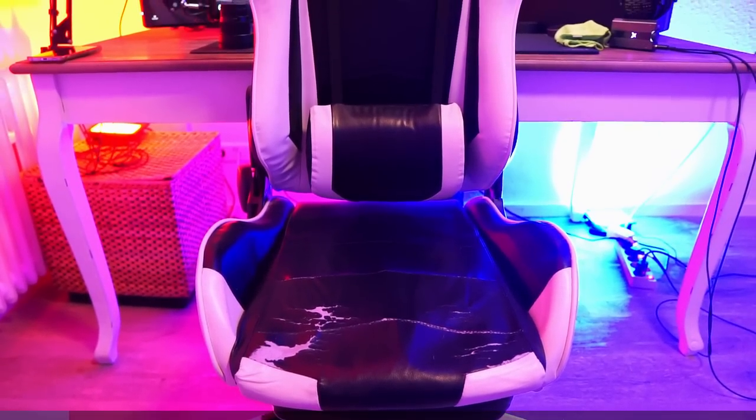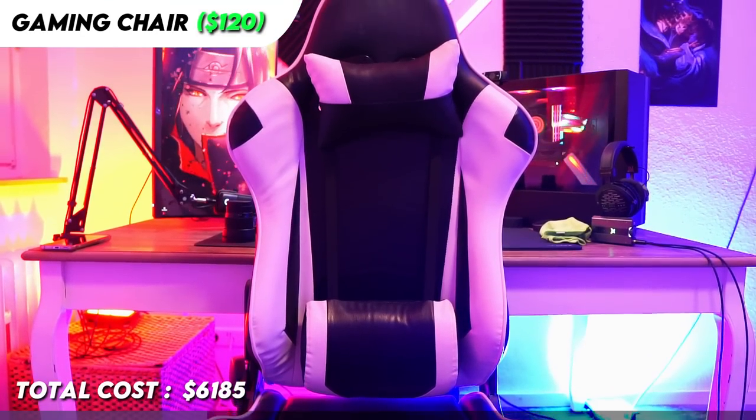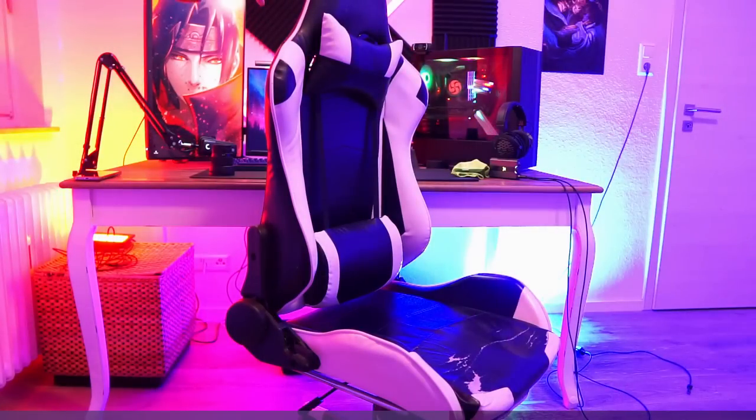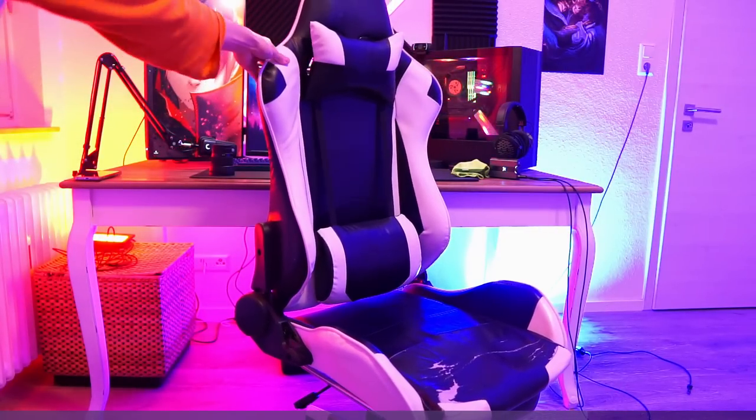This might be the worst item in my setup. I got this gaming chair from Amazon for about $120, and it is horrible. I even get some back pain if I sit here for long hours — it's just not a pleasant experience overall. I will definitely upgrade to a better one in the future. To make my sitting experience at least a bit better, I got myself a footrest.